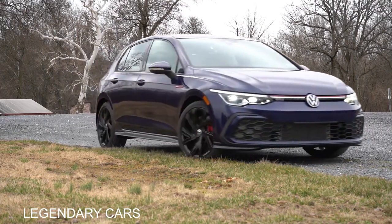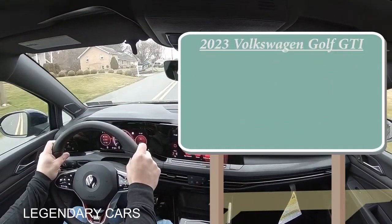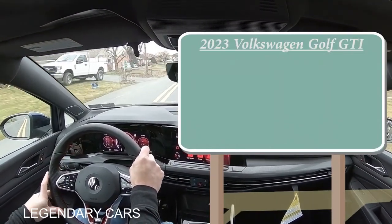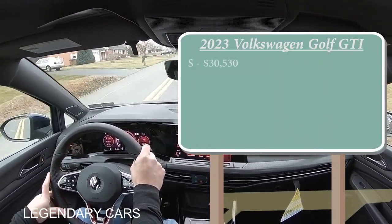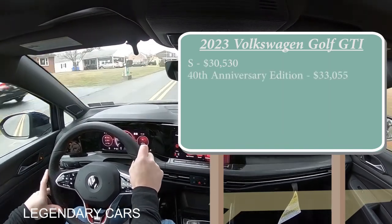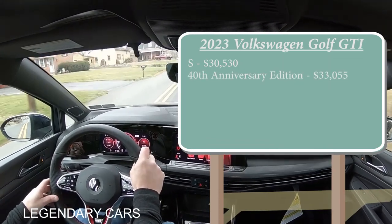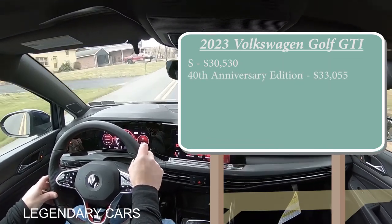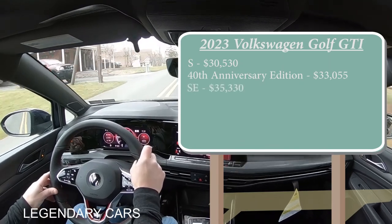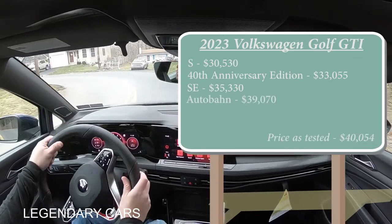Let's start with pricing. There are a few different trim levels for the 2023 Golf GTI. First one being the S, starting at $30,530. New trim level for 2023 — the 40th Anniversary Edition, starting at $33,055. Yes, that's the major change. The SE trim level, which is the one we're in today, starting at $35,330. And lastly, the Autobahn going for $39,070.